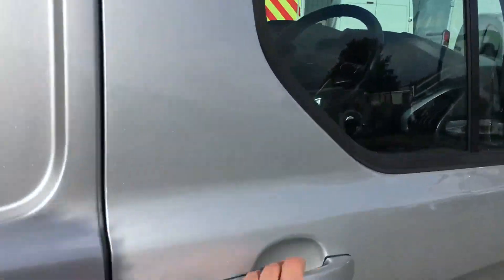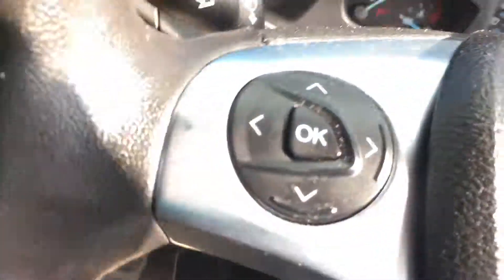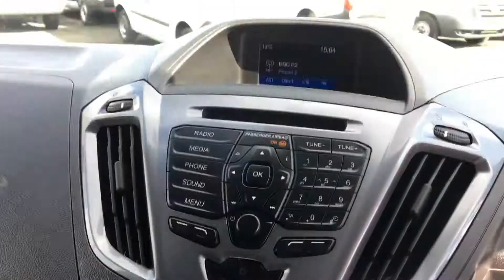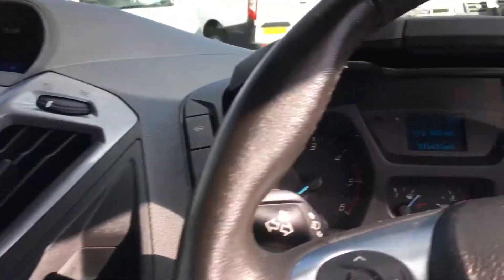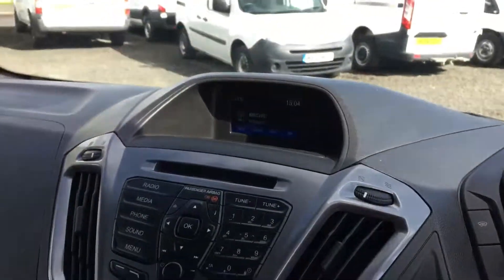It's also got heated seats, electric windows, cruise control, air conditioning and a Bluetooth phone. The van's only covered 16,000 miles and it's only one owner from new.